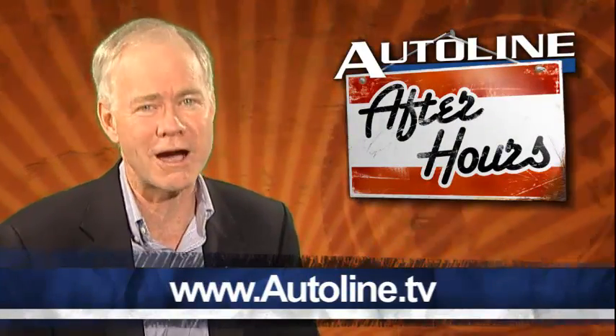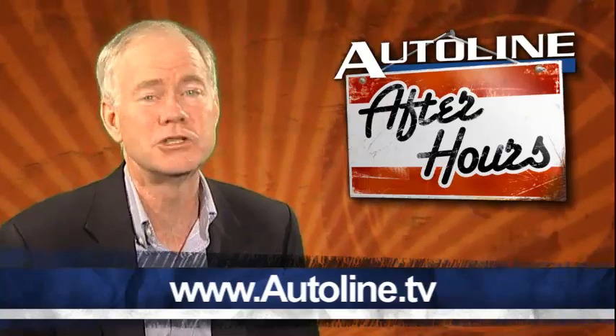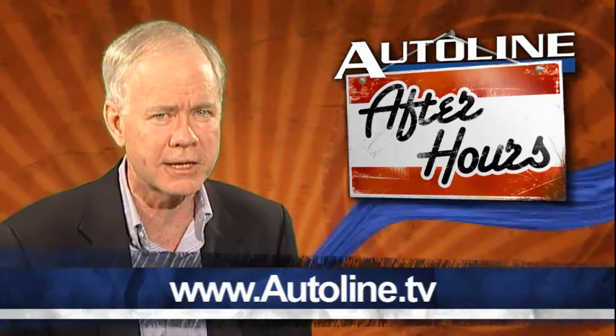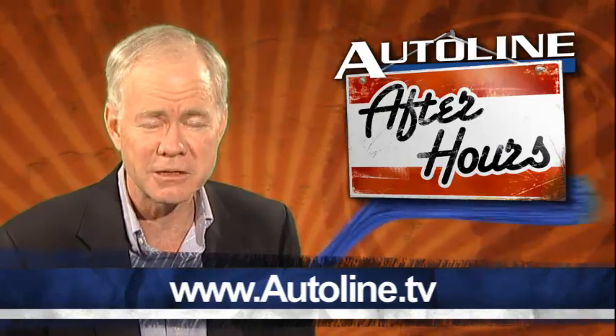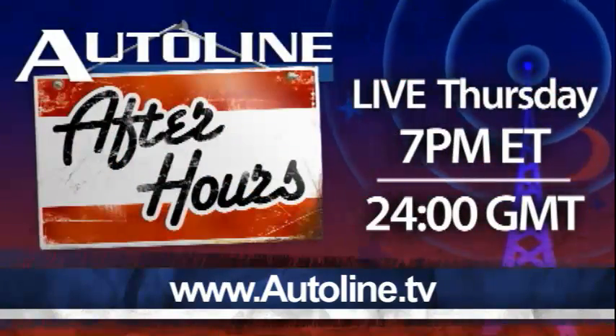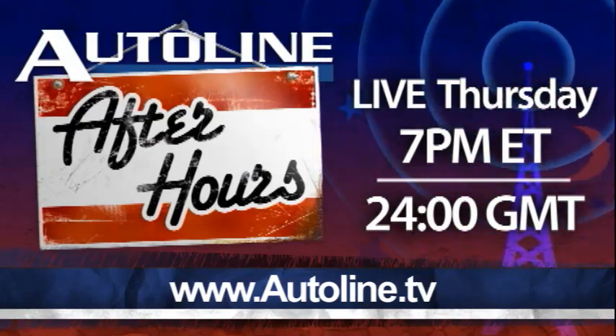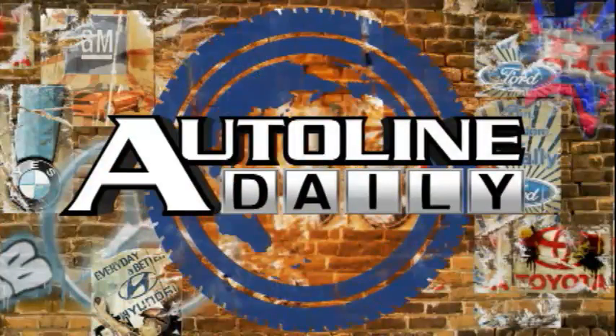Be sure to join us for AutoLine After Hours tonight. Join me and the auto extremist Peter DeLorenzo for some of the best insight as to what's going on in the automotive industry. That's tonight starting at 7 p.m. Eastern Time at AutoLine.tv. And that wraps up today's show. Thanks for watching. We'll see you tomorrow.